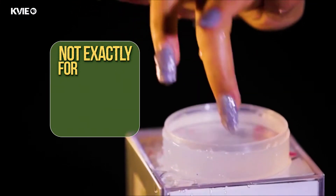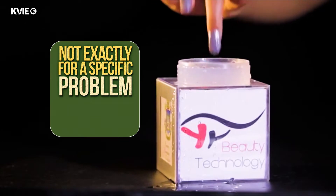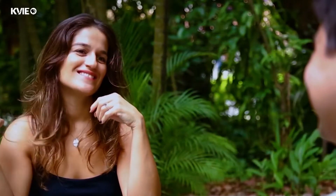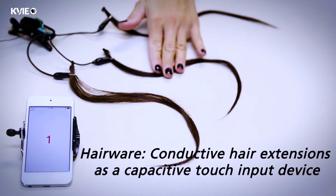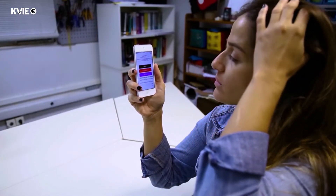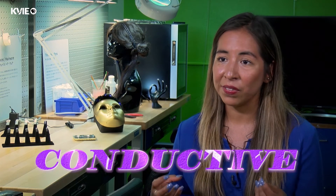Most of the projects I do are not exactly for a specific problem — it's more about creating a solution that could enable different projects. The hair project, I call it hair wear. This hair is actually fake hair that we put through a chemical process to metalize it, so it still looks like hair but it's conductive.